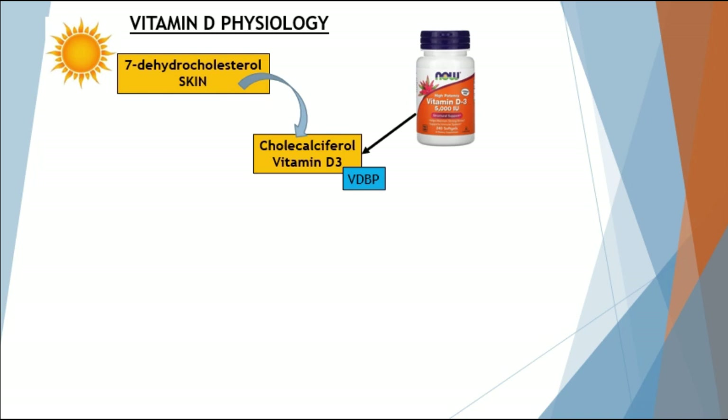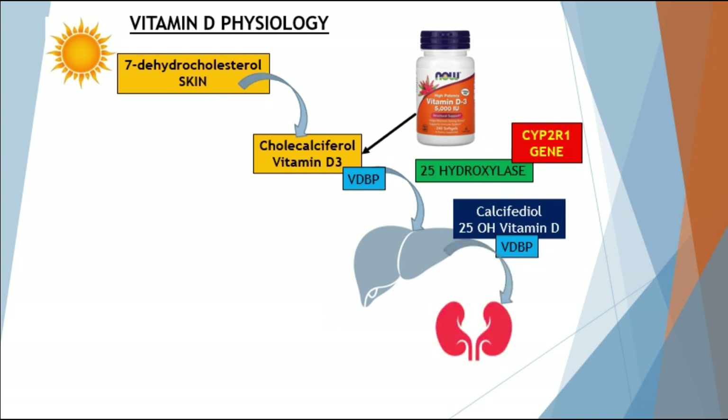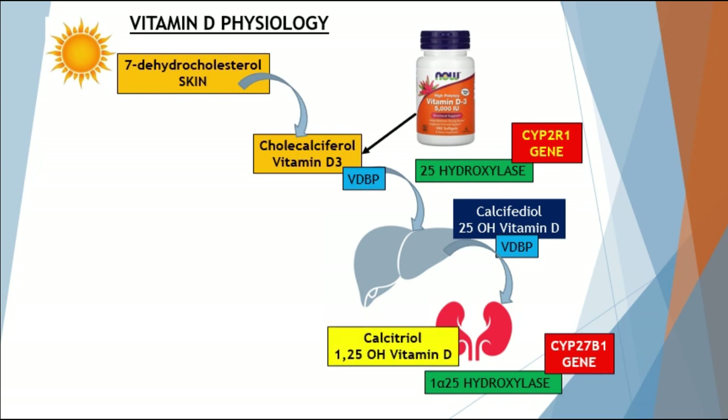Once cholecalciferol binds to its vitamin D-binding protein, it is transported to the liver. There, an enzyme called 25-hydroxylase — produced by the gene CYP2R1 — transforms cholecalciferol into its pre-active form known as calcifidiol, or 25-hydroxyvitamin D. Calcifidiol then binds again to the vitamin D-binding protein and travels to the kidneys, near the proximal convoluted tubule, where the enzyme 1-alpha-25-hydroxylase, upregulated by the gene CYP27B1, transforms it into the active form — calcitriol, or 1,25-hydroxyvitamin D.